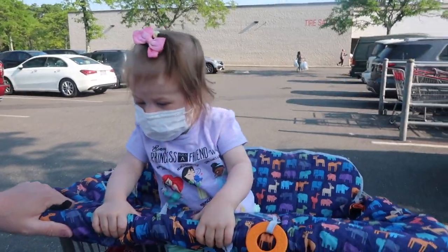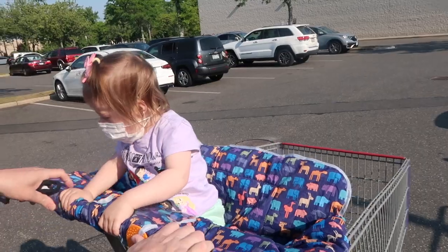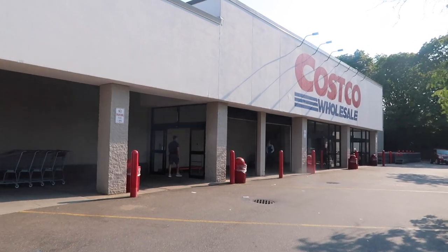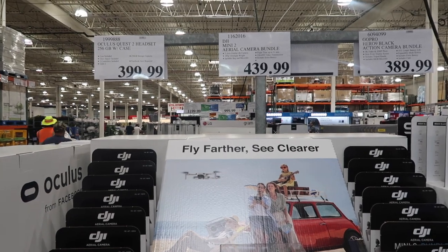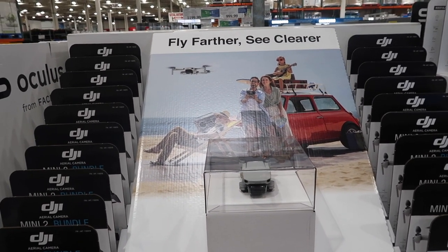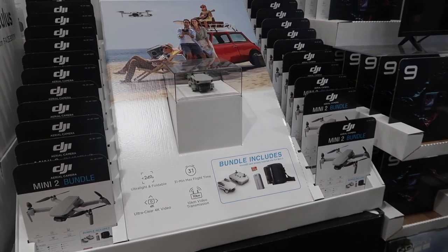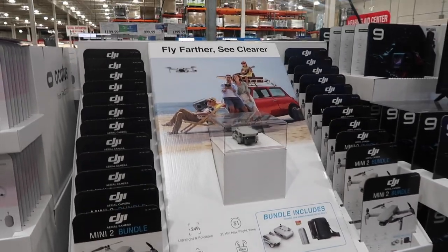This is a mini aerial camera bundle — is that like a drone? I guess so. Anybody out there have a drone? I think Not Bad Parents have a drone. Check out their YouTube channel if you don't already. What kind of things do you film with a drone? Let us know in the comments down below.